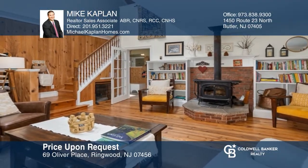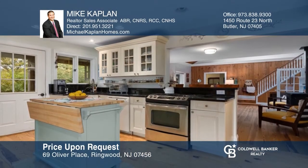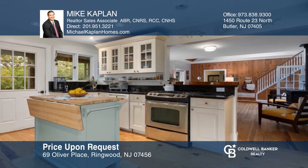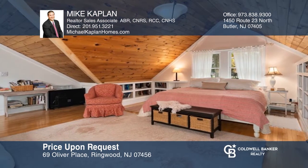Come see this custom Erkskin Lakes home in a desirable neighborhood. Indoor nearly 2,700 square feet of comfort in this three-bedroom home. Your dream home can be yours today by contacting Mike Kaplan.